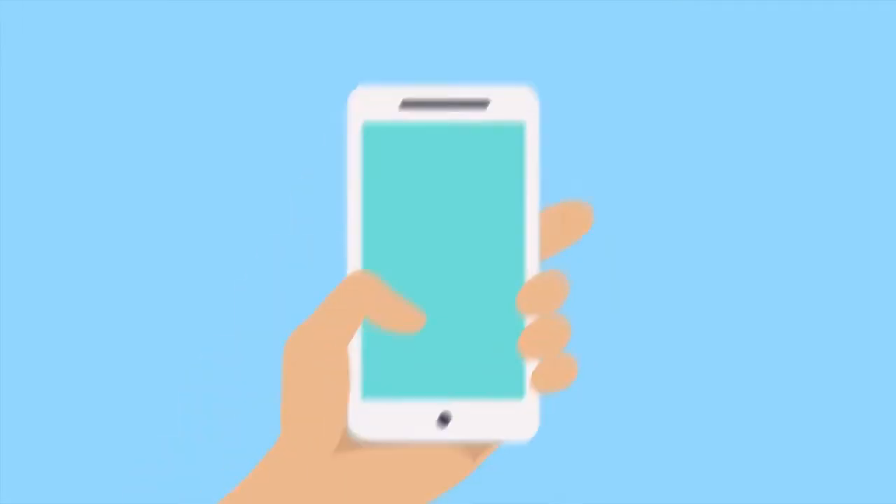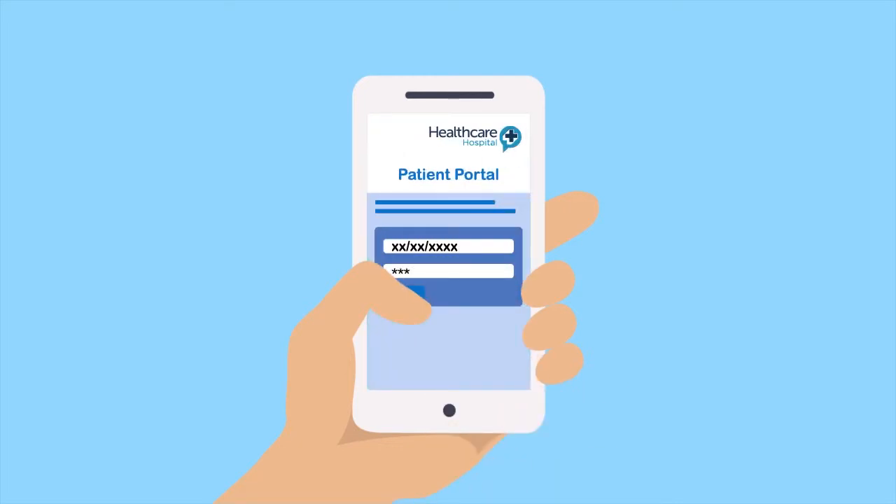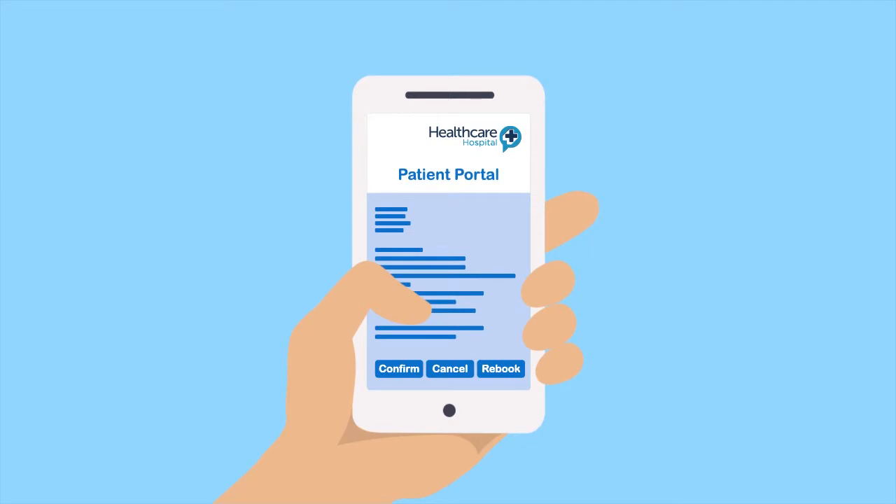Henry receives a mobile text invitation to his digital appointment letter, including a unique link and four-digit PIN code. Once clicked, he enters his date of birth and PIN and his appointment letter opens.